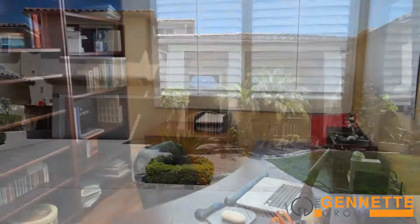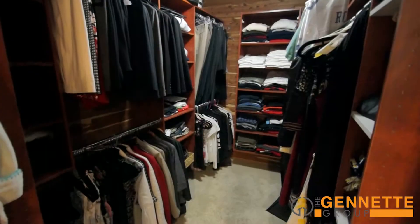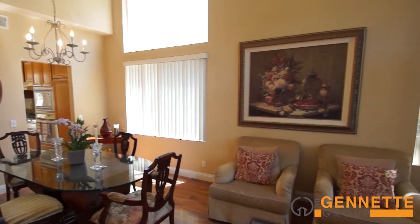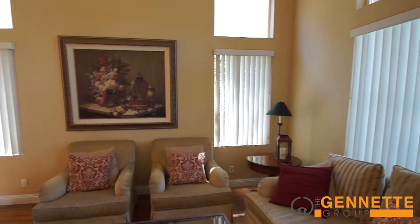It has four bedrooms and an office which could also be used as a yoga studio or gym. The bedrooms are spacious and the master bedroom has a large cedar-lined closet with plenty of room for his and hers. The living space downstairs is open and flowing with a great room and entertainer-style kitchen.